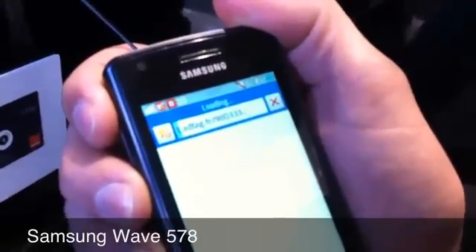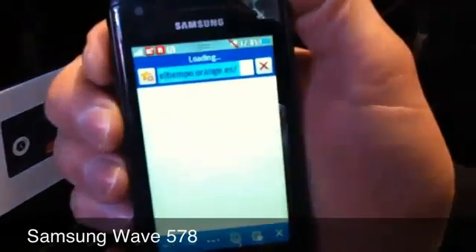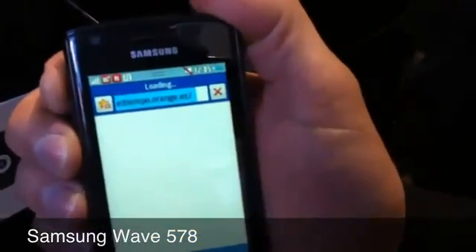It's an Orange branch that manufactures it already. It has the Orange gesture.